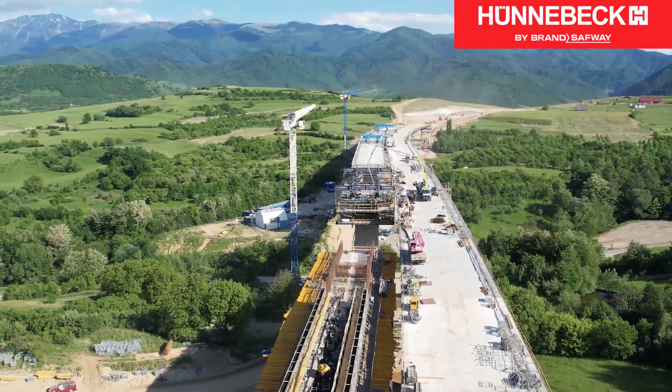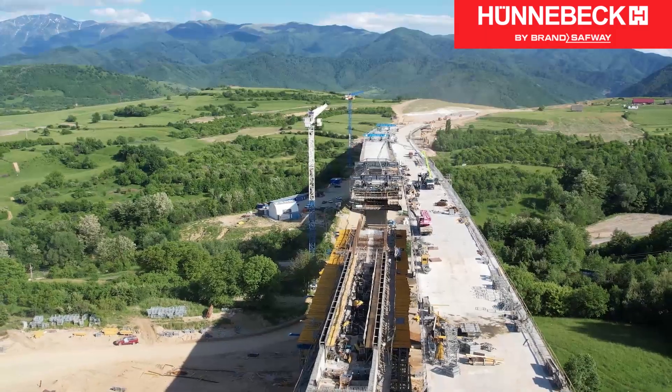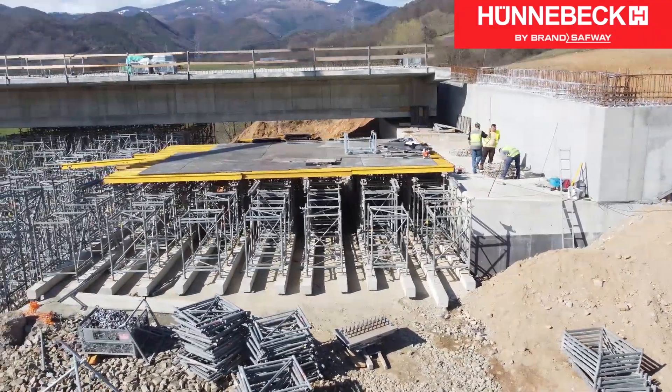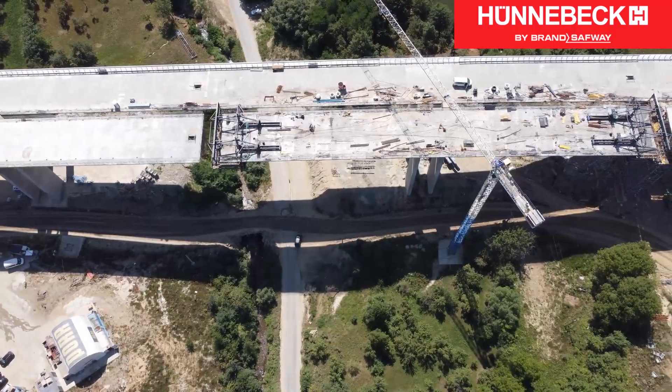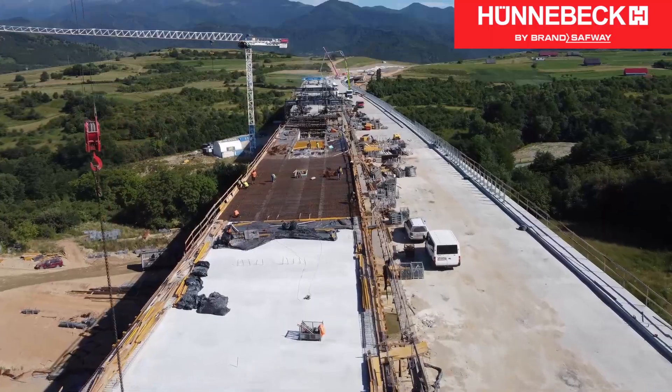For Romania hired Hunebeck to meet the vast challenges posed by this project. Besides solutions for the foundations, piers and roadway slabs, the Hunebeck Romania team faced the daunting task of how to best construct the hammerheads.